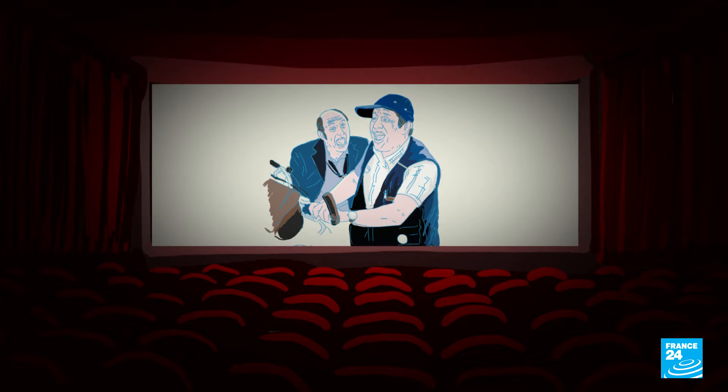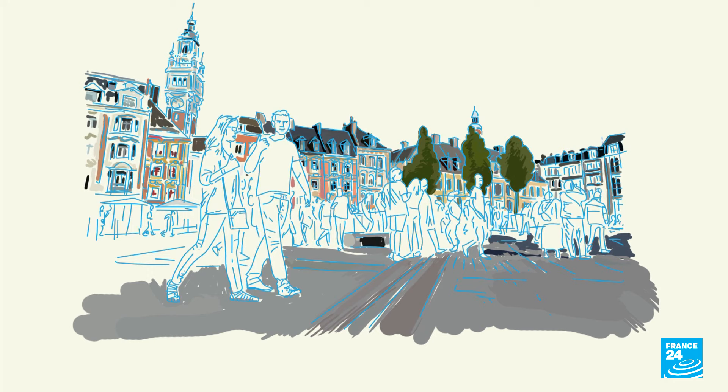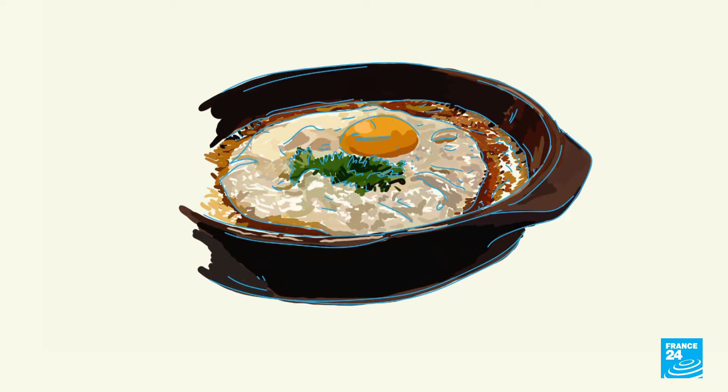Young and vibrant thanks to a high concentration of universities, Lille is a must-visit destination for culture vultures and foodies alike.